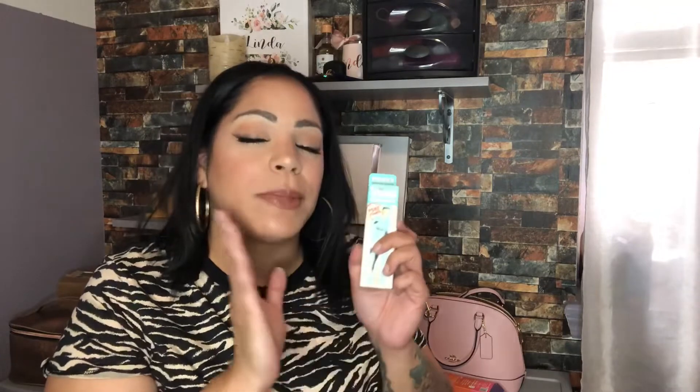Next up is the Porefessional Pore Primer from Benefit. I have a small one of these that I use — I was hoping I'd get the hydrating primer this month, but I got this one and I love it. This is the full size at 0.75 fluid ounces and retails for $32. I did use it to prime my face today.